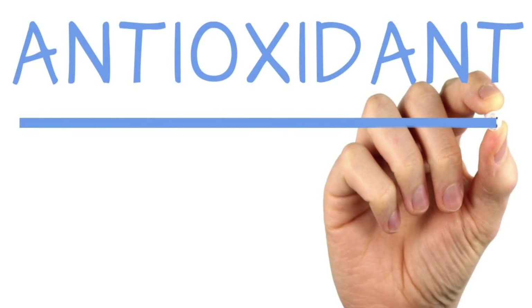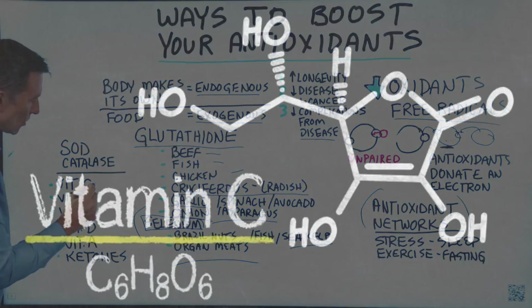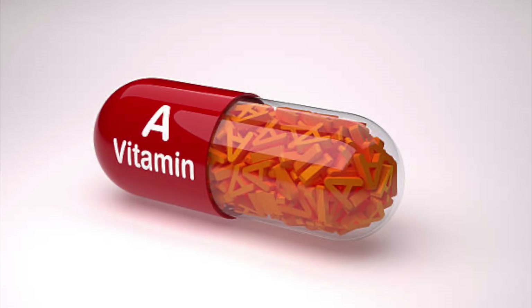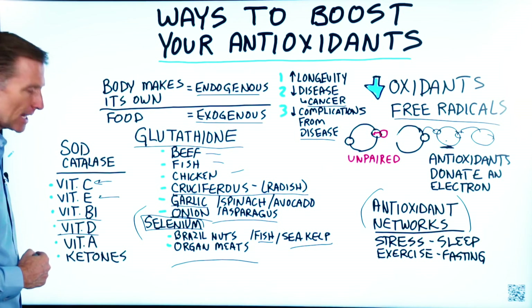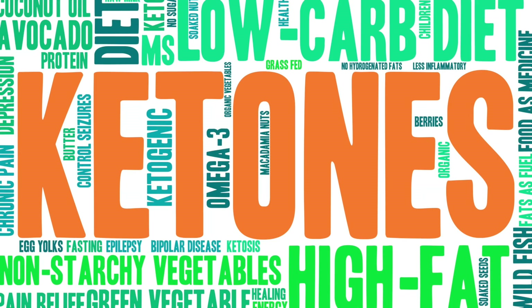Antioxidants are also part of the vitamin complexes. You have ascorbic acid as part of the vitamin C complex, and tocopherols as the antioxidant part of vitamin E. With vitamin A, you have the beta carotene part, which is the antioxidant. Vitamin D acts as an antioxidant. B1 acts as an antioxidant. And believe it or not, ketones also act as an antioxidant in your body.